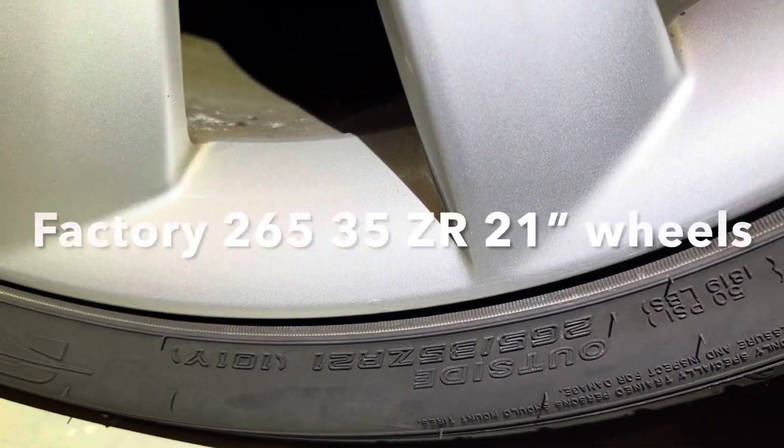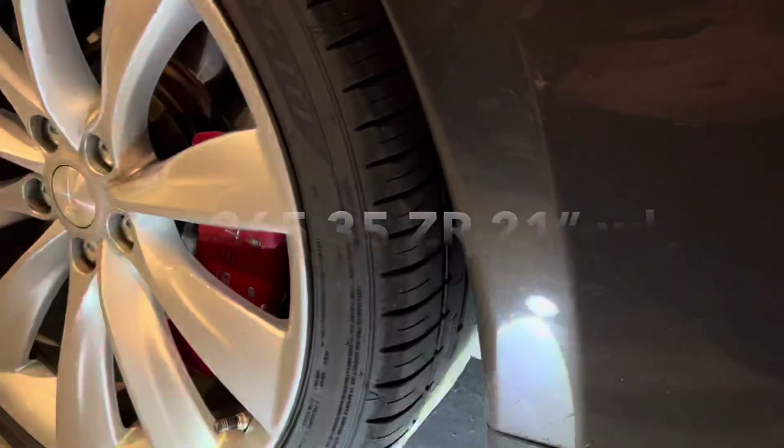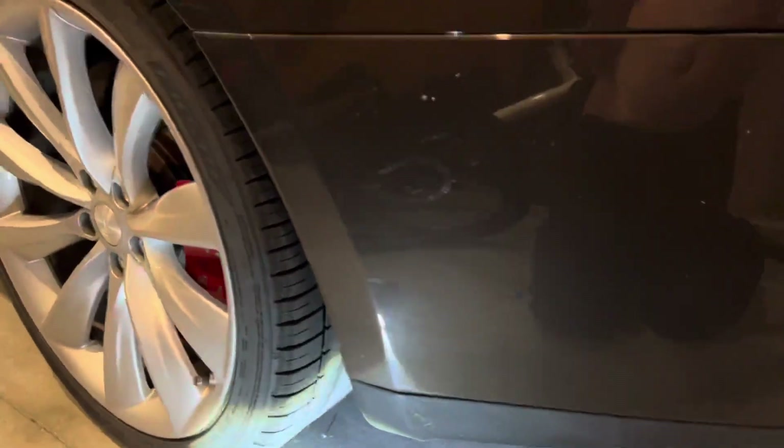While the wheels are beautiful to look at, they are very low-profile 35 series 21ZR tires. For people asking to get into a cheaper used Tesla, I always recommend the Tesla Model S — the early editions.